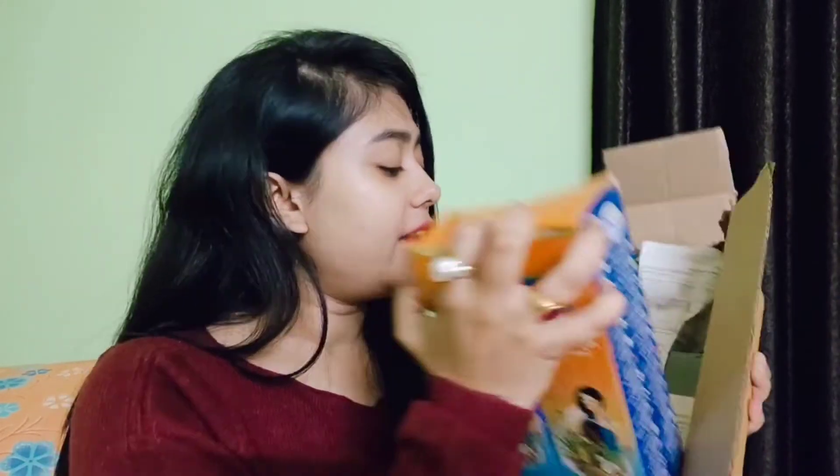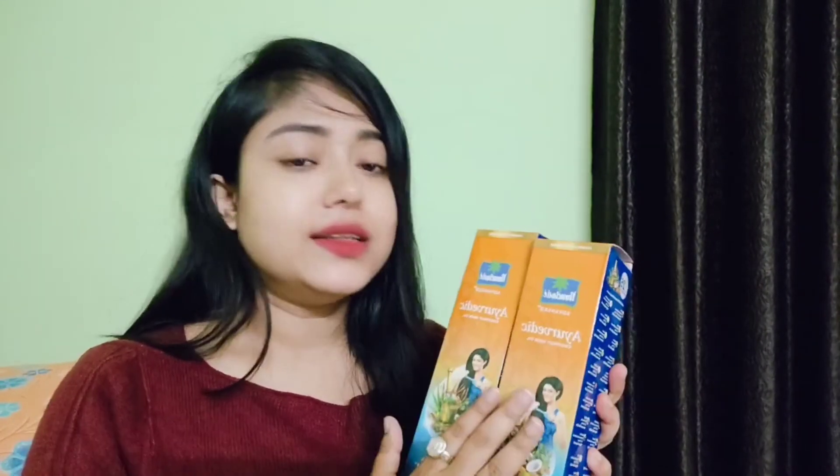In this big box I have ordered 2 hair oils. This is Parachute Advanced Ayurvedic Coconut Hair Oil. The only reason I purchased this oil was that there was an offer for both — that is why I purchased it, otherwise there was no option. It has 25 rich herbal ingredients. I will use it and will definitely share the feedback with you. Its price is ₹185 for 300 ml and this is a pack of 2.